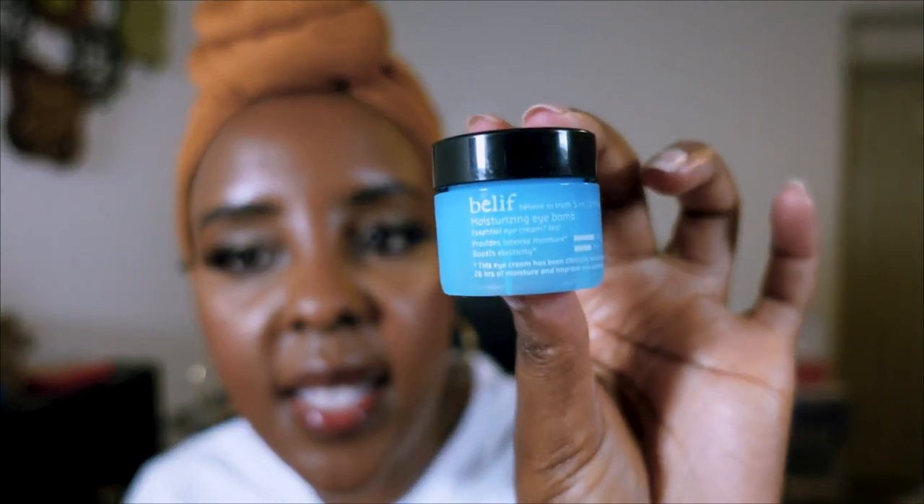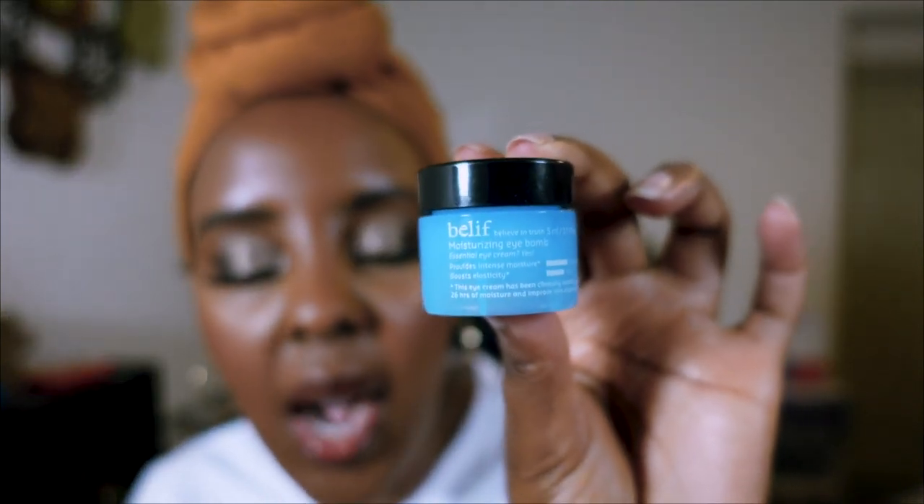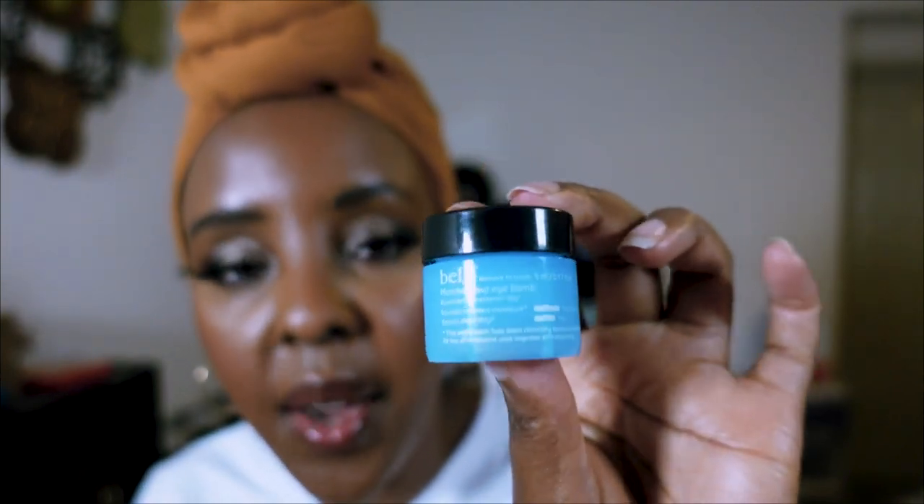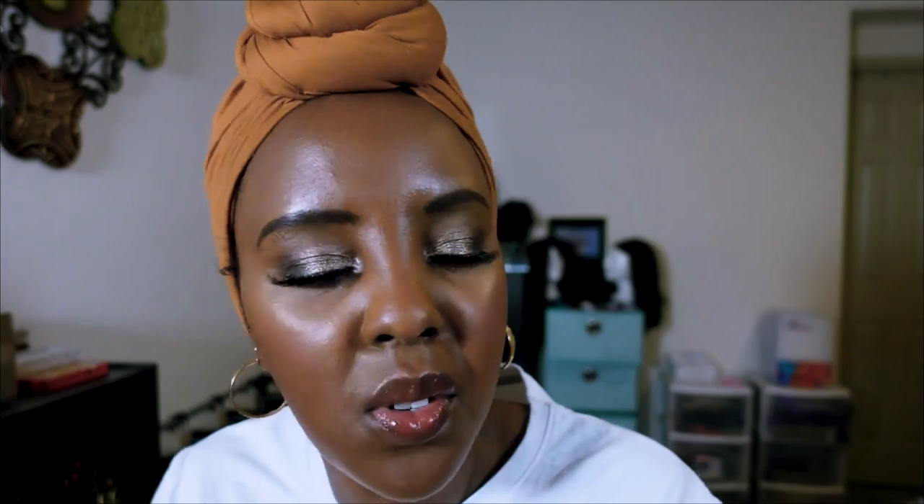The Belief Moisturizing Eye Balm is tiny but perfect for travel — I really love this brand. I also love this other eye cream — almost gone — that I would repurchase in a bigger size. Eye creams last forever since you don't need much, so it's perfect value.